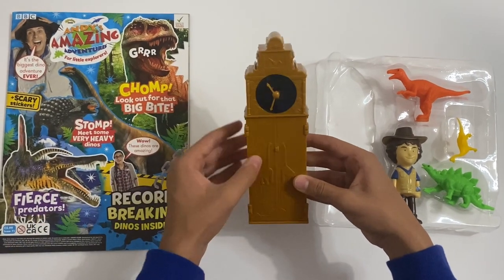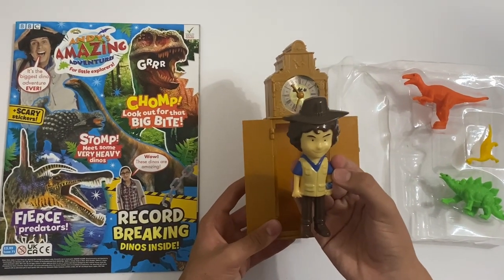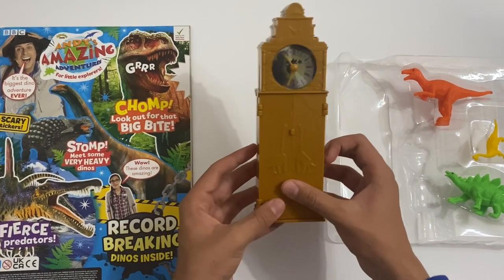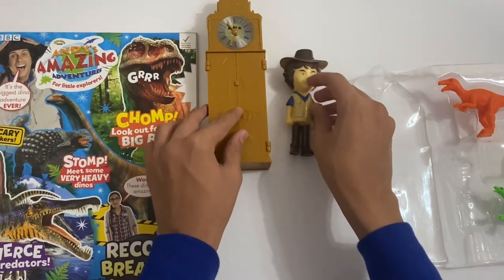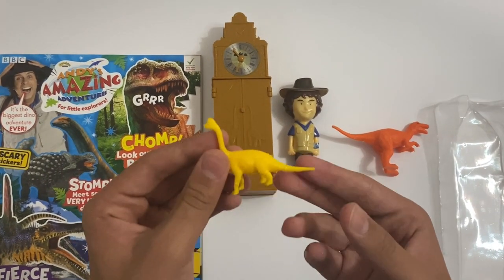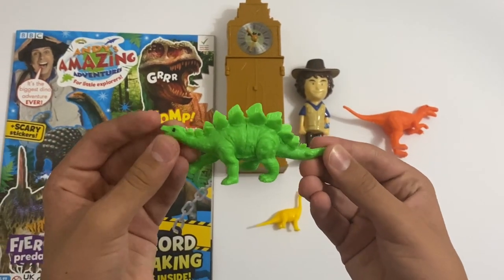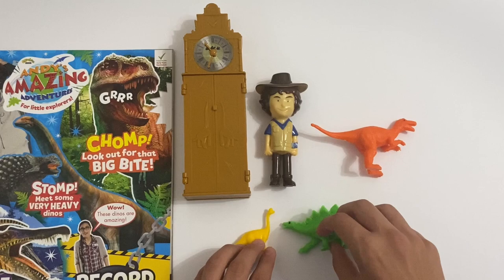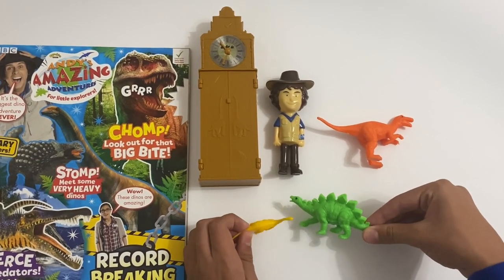And even the clock hands spin around, sort of. And also the doors of the clock actually open. So you take Andy here - it's a figure of Andy wearing his hat - and you can put him inside and he'll travel back in time. Then you've also got the three dinosaurs: you've got an orange one, a little yellow one, and finally a green one - Stegosaurus. I really like the spikes - they're the plates. So this is a nice cool Andy's Amazing Adventure set. You get the clock, figure of Andy, and three dinosaurs, so you can just have fun with Andy and pretend to play with the dinosaurs.